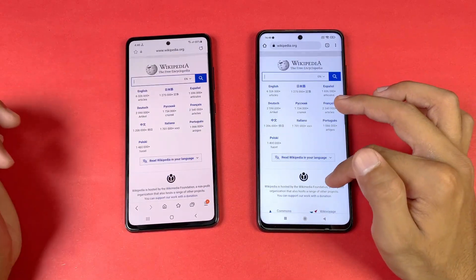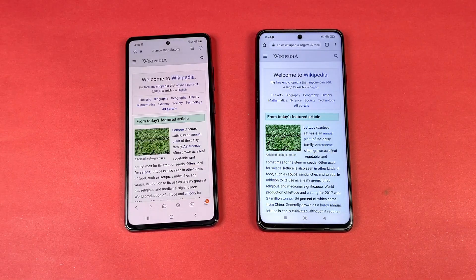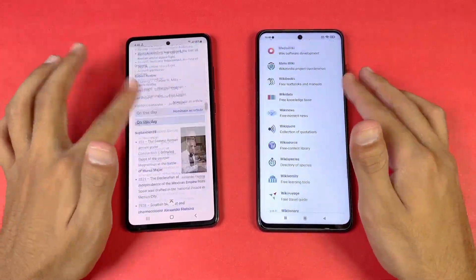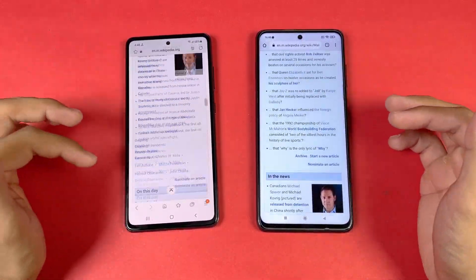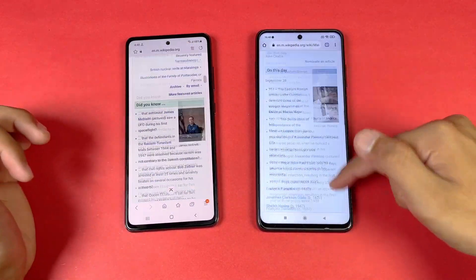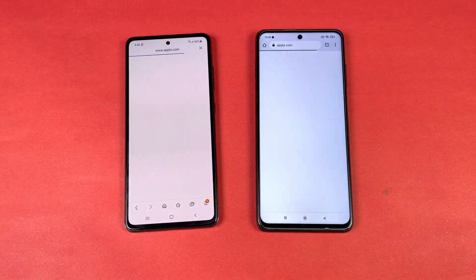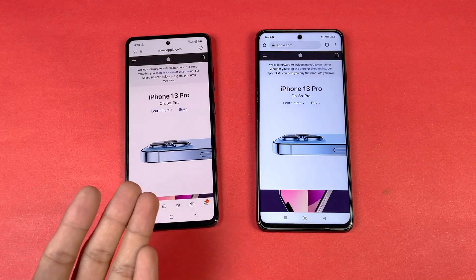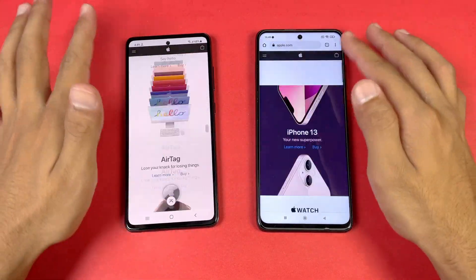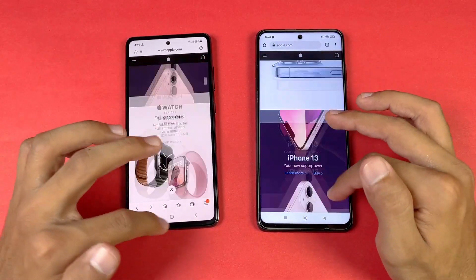The scrolling is smoother on the A52s 5G because on the Poco X3 Pro I didn't see 120Hz refresh rate madness in Google Chrome. Opening the English Wikipedia page is very similar on both phones. Scrolling is obviously smoother on the A52s 5G — the Poco X3 Pro does not show 120Hz madness. Apple.com is also faster on the A52s 5G, and scrolling is exactly the same on both phones — 120Hz refresh rate madness visible on both.